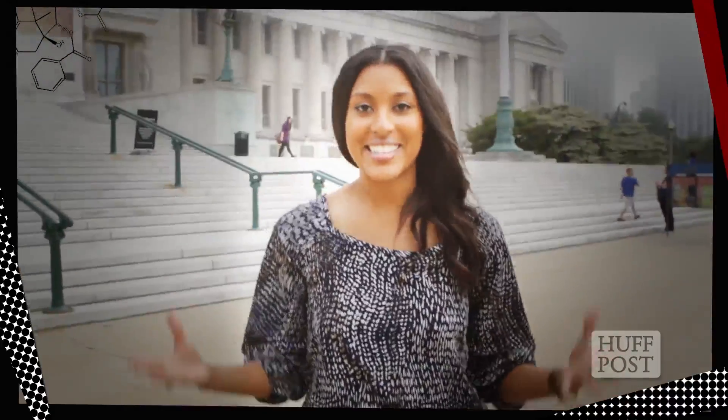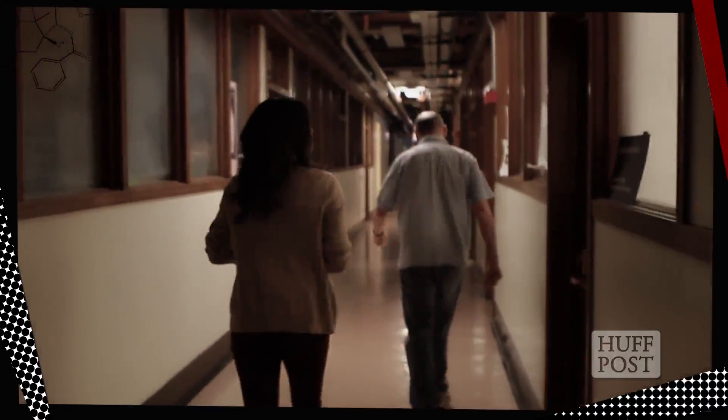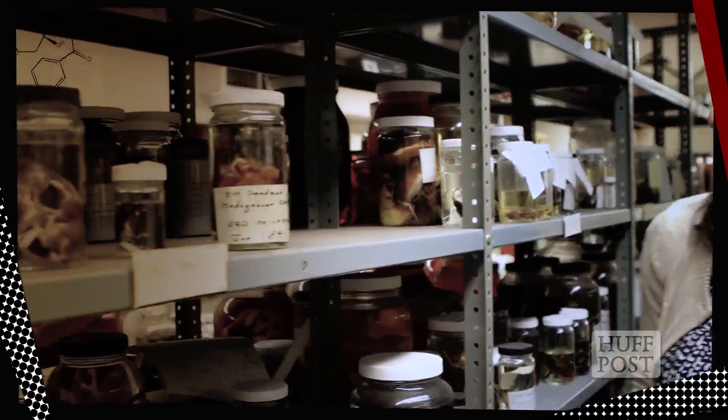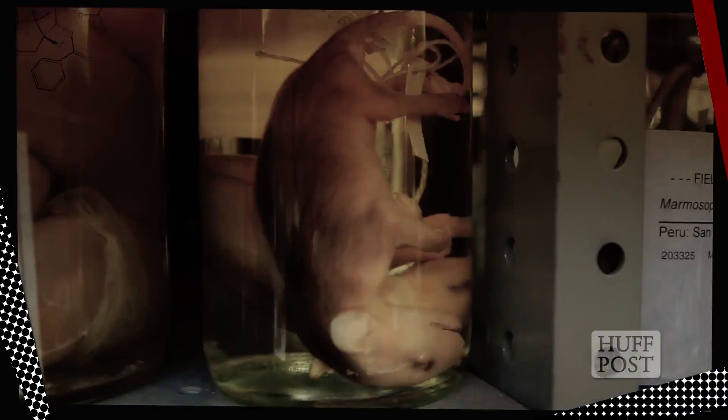Hey everyone, Jacqueline Howard here. We live in an evolving world. People, places, and things are constantly changing. That's evident at the Field Museum in Chicago, where more than 24 million specimens and objects are housed for research.